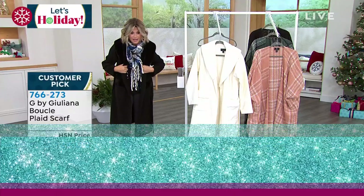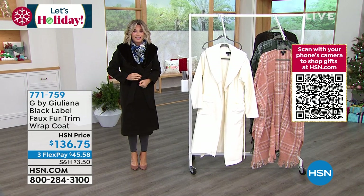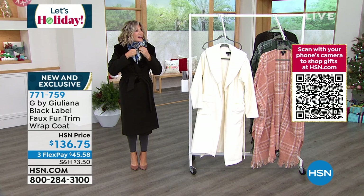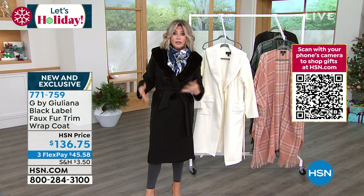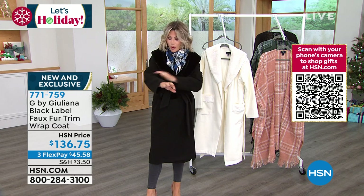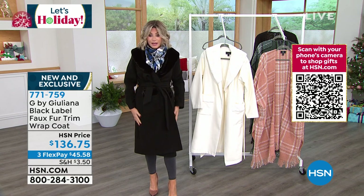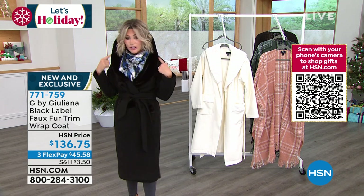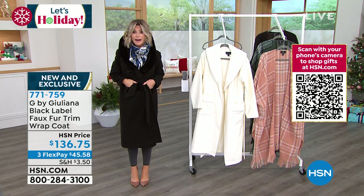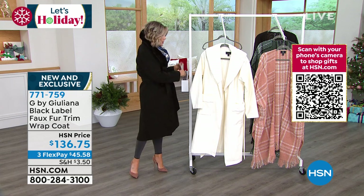If you missed out on our teddy bear jacket — look at this. I am bundled up and nowhere to go! This is part of Juliana's black label — the highest quality fabrications and knitting. We debuted this about a week ago and it was on fire. We're able to bring it back in two colors. It has a faux fur trim around the collar that you can pop up, and little faux fur on the pockets.